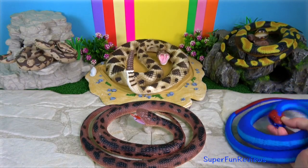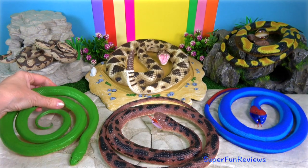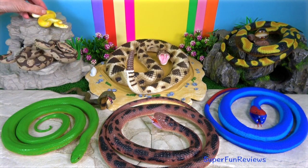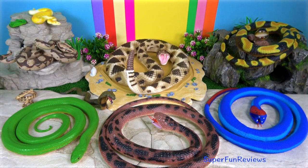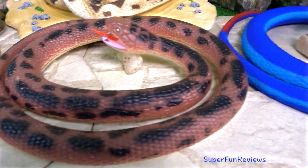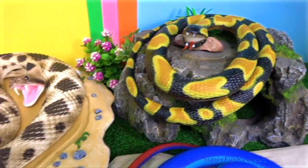The largest living snakes are the Reticulated Python, which measures about 7 meters or 23 feet long, and the Green Anaconda, which measures about 17 feet or 5 meters in length. The Green Anaconda is considered the heaviest snake on Earth, at 97.5 kilograms, or 215 pounds.